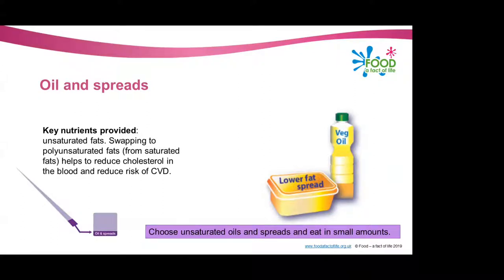Some fat in the diet is essential, but generally we're eating too much saturated fat as we discussed earlier, and therefore we need to reduce our consumption. One of the ways of doing this is swapping saturated fats in our diet with polyunsaturated or monounsaturated fats. These unsaturated fats are usually from plant sources and are in liquid form as oil — examples include vegetable oil, rapeseed oil and olive oil.